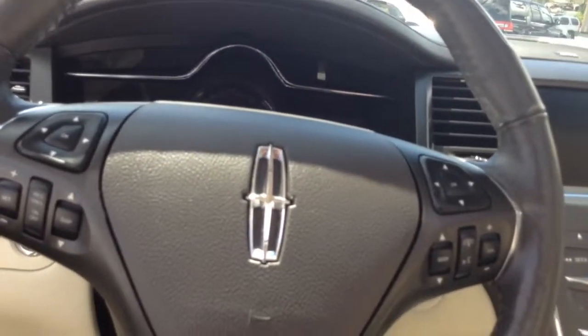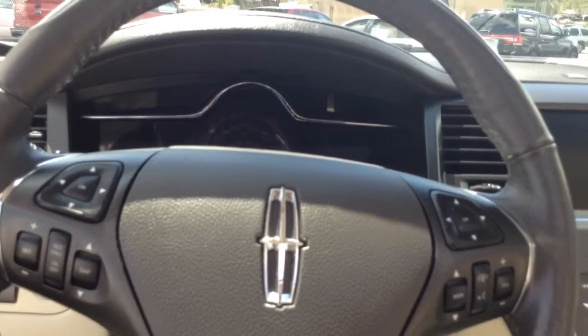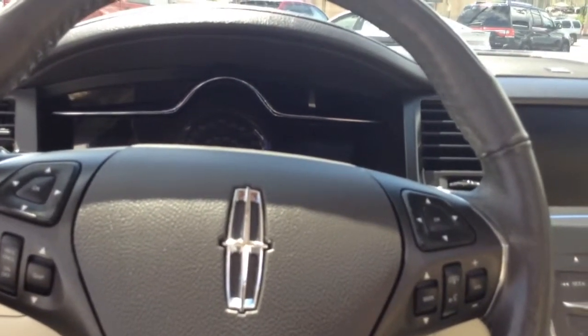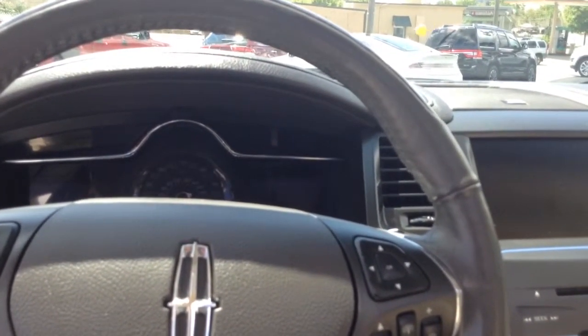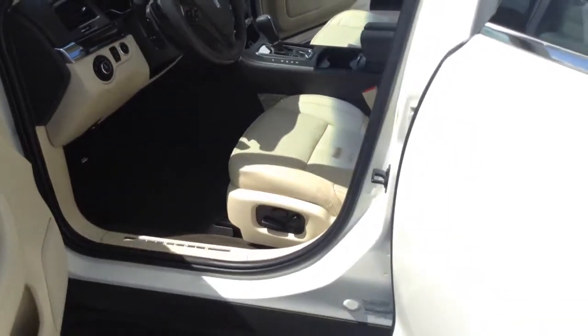That makes it nice and comfortable for the rear passengers as well. This vehicle's original list price came in around $51,000 when it was new. This gives you a chance to buy one almost like new and save thousands and thousands of dollars. It has a beautiful color combination — crystal champagne metallic on the outside and dune leather on the interior.